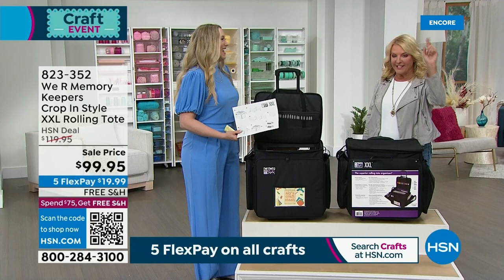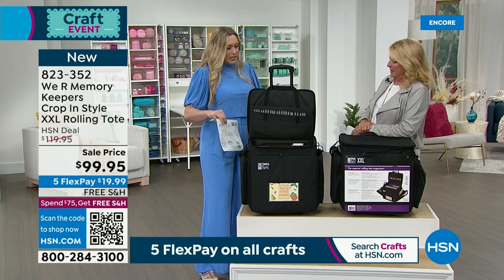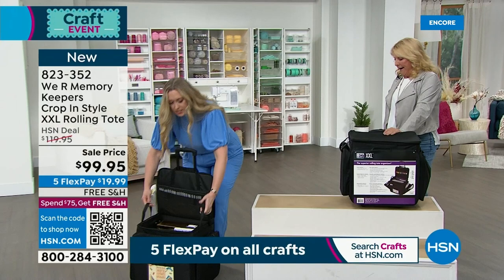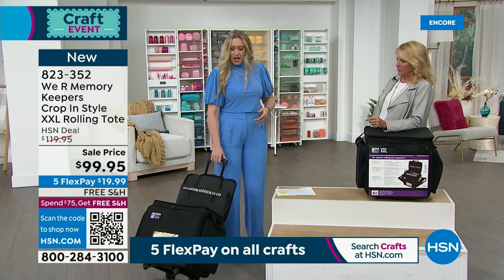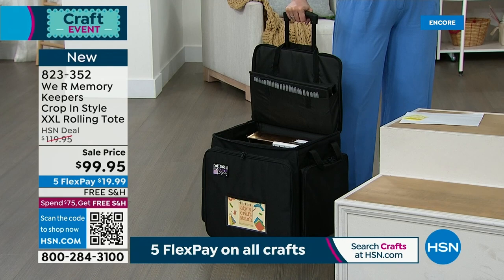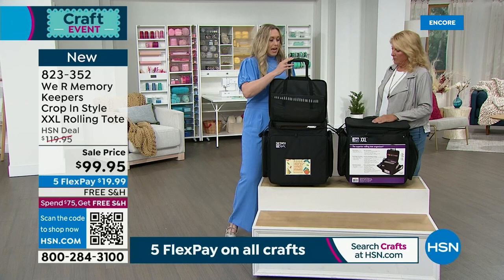This is brand new on HSN, never been on before. This is their cropping style bag. It's awesome because it's got wheels — inline wheels. We're starting to go back to crops, crafting with each other again. So this is going to roll like that for you — you would drag it behind you. It's got stoppers in front, so when you put it down, it's not going anywhere, not spinning or rolling away from you. It's got a telescoping handle — it goes down. And it's got these unique little straps that Velcro to hold it open while you're working, so you're not trying to open and shut repeatedly.